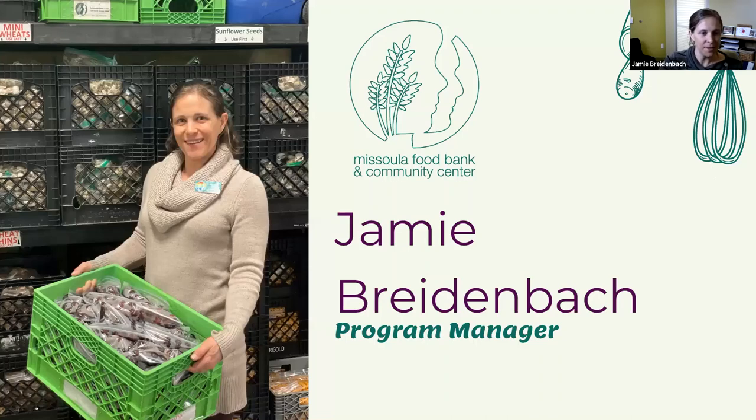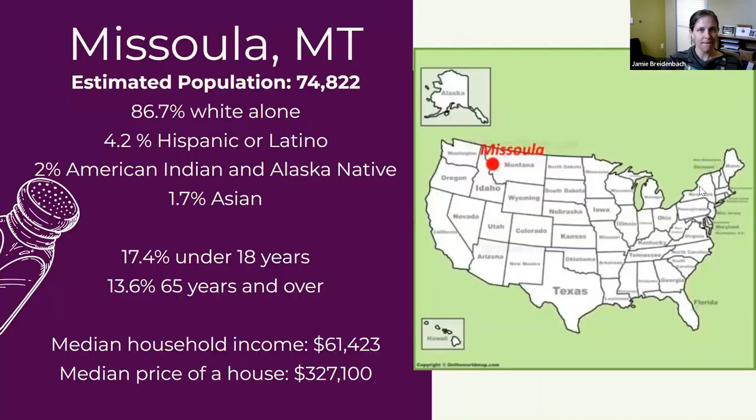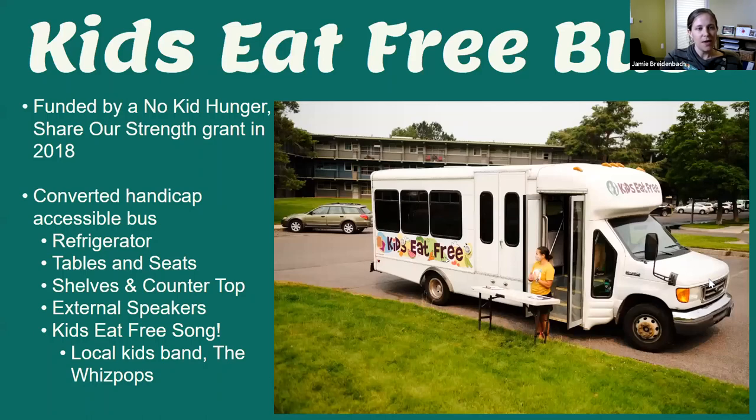Hi, I'm Jamie Breidenbach — I am the program manager for Missoula Food Bank and Community Center. I use she/her pronouns. Missoula is one of the bigger cities in Montana — a large state with small cities. Here's some demographic information regarding our town. Missoula Food Bank and Community Center serves Missoula County, which is a large county — it takes about an hour and a half to drive across, about 90 miles.